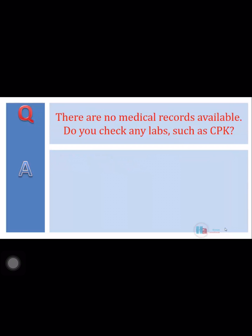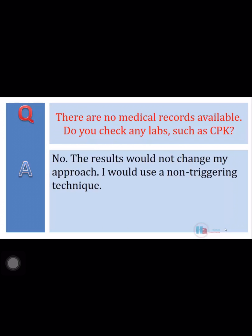There are no medical records available. Do you check any labs, such as CPK? No, the results would not change my approach. I would use a non-triggering technique.